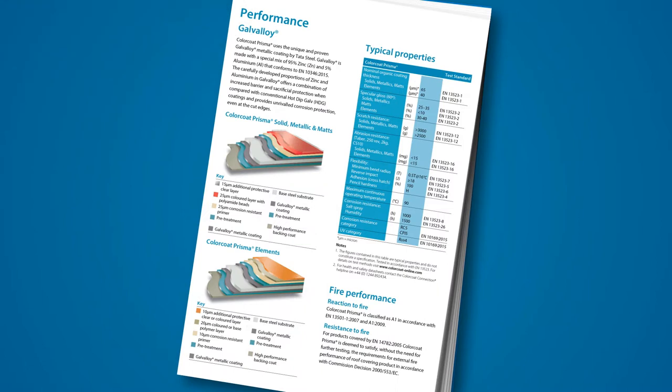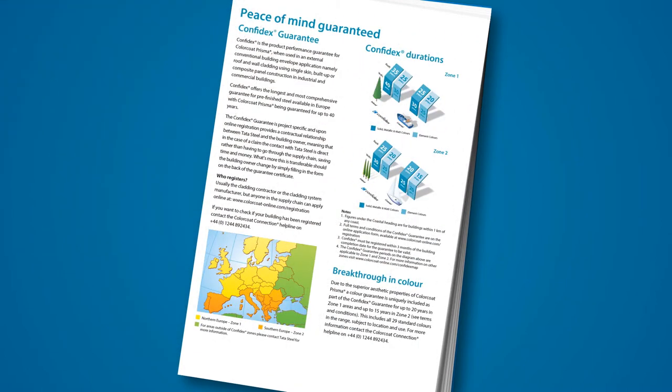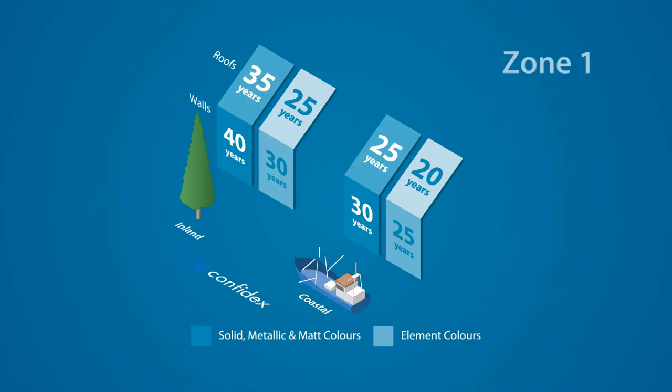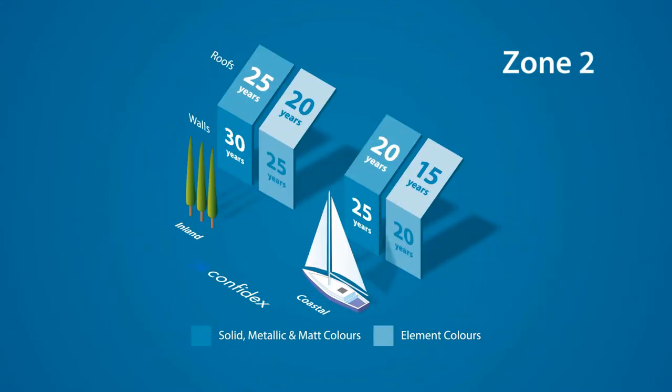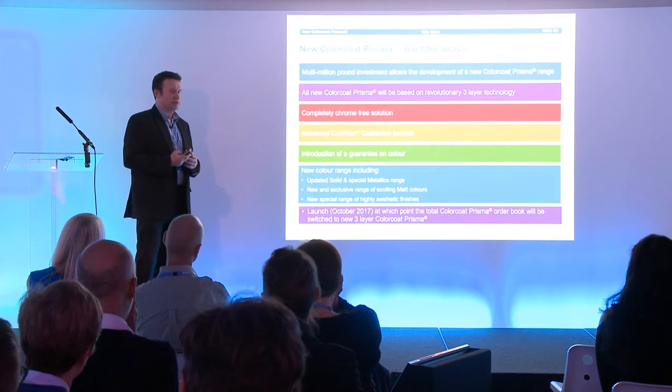People were particularly impressed by the level of guarantee that we offer in the market and really see the benefit of new generation Colourcoat Prisma in terms of a step change when it comes to guarantee and performance. Colourcoat Prisma is full chrome free. We can guarantee the product for up to 40 years. It's a unique three layer product that we're manufacturing at Schotton now.